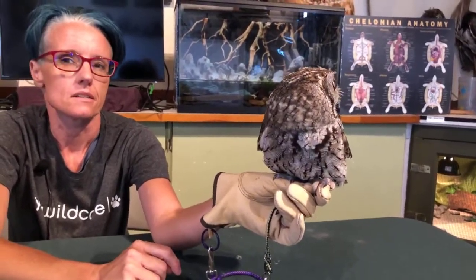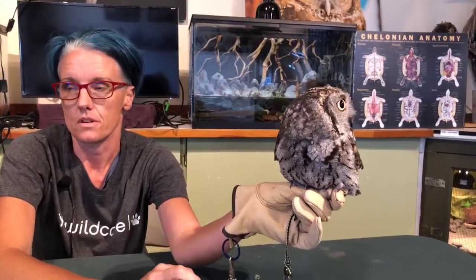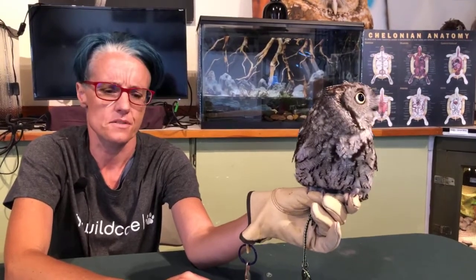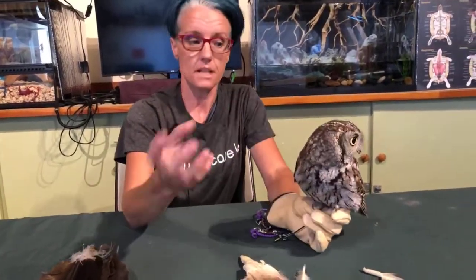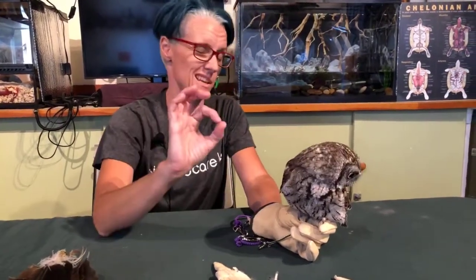Is the feather count consistent across species? It is, except for the secondaries, which depend on the species. So it's 12 tail feathers, 10 primaries, and a variable number of secondaries — probably related to the size of the wing. Feathers are absolutely amazing, and you can see why birds have to take such good care of them. Birds have a gland located right back here called the preening gland.